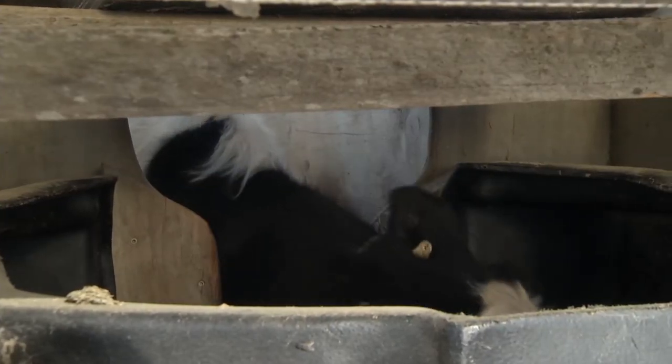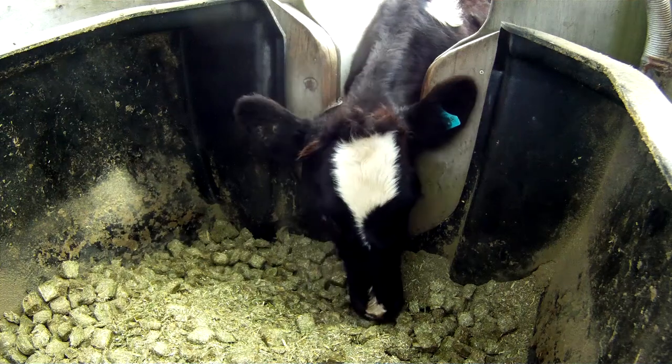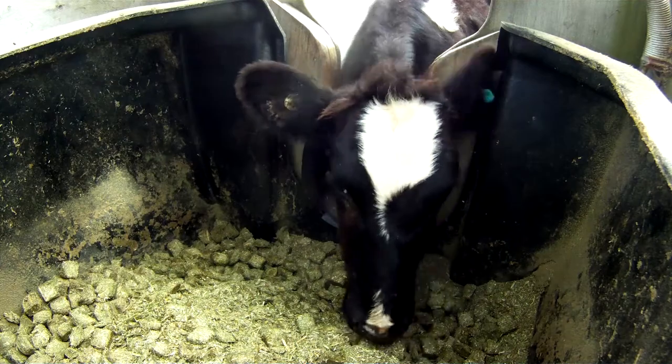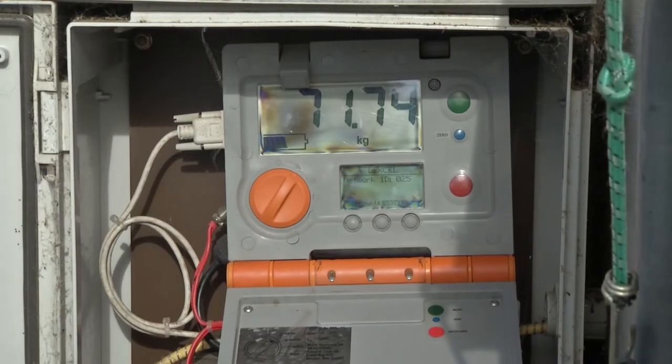The facility enables us to measure very accurately the intake of the calf. The calf puts its head into the feed bin, and when it does that the ear tag it has is electronically recorded by a reader above. The bin sits on load cells so we can measure how much the calf is eating and how long it takes to eat it.